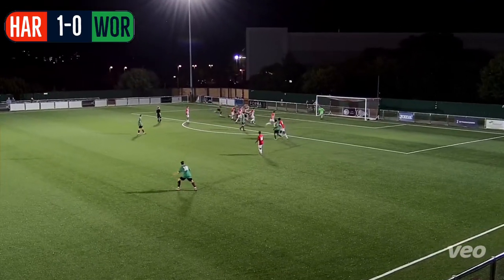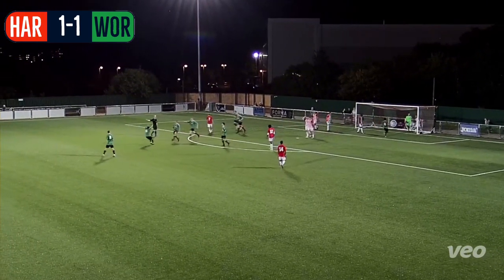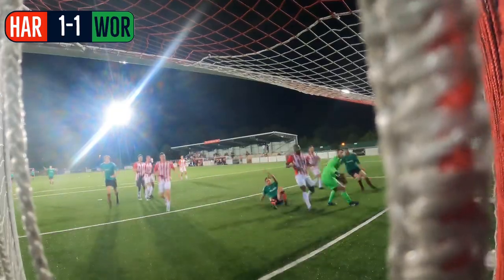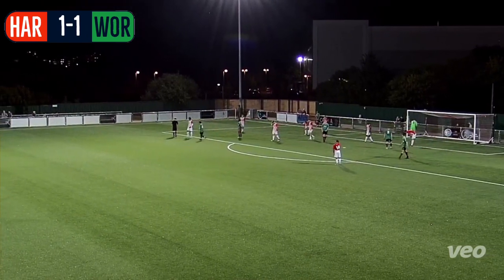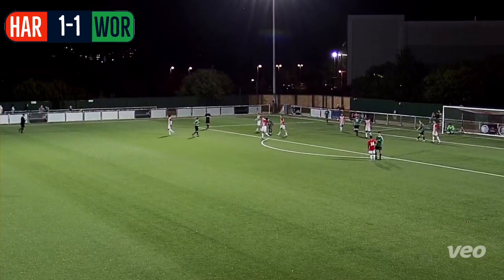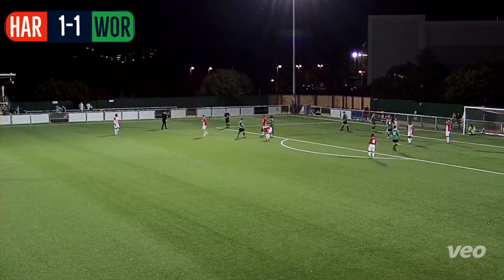Wormley get a free kick here, and it goes into the box — and it's in! It's been coming for Wormley Rovers, and they are level. Nothing James Pelling could do, and now it's one apiece. There's the final whistle. The Hawks started the stronger side, but inevitably Wormley kept coming at us and eventually broke their goal-scoring deadlock. In the end it was just too late for us, and a point apiece is what we've got to settle for.